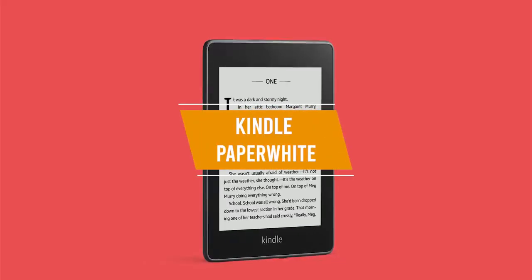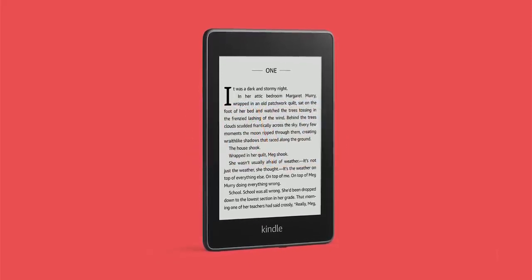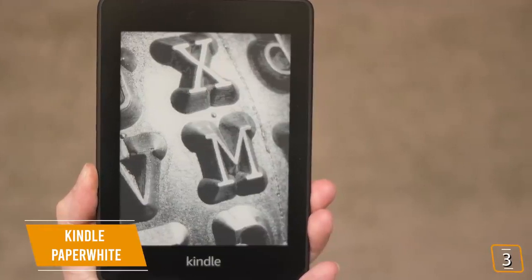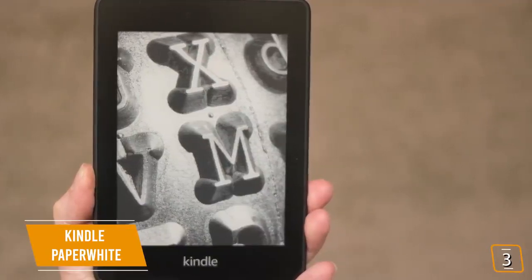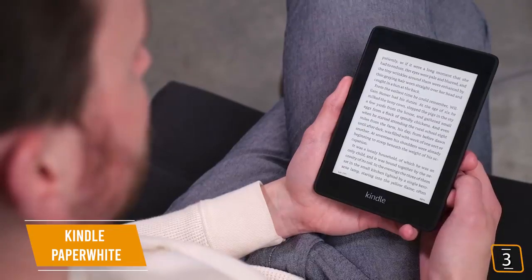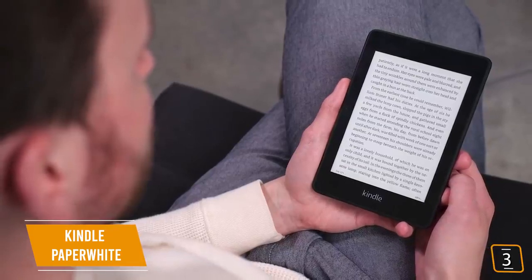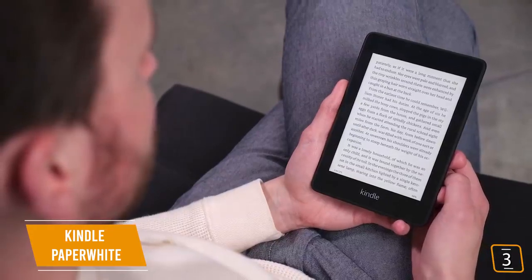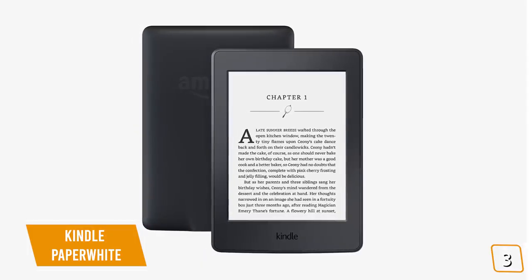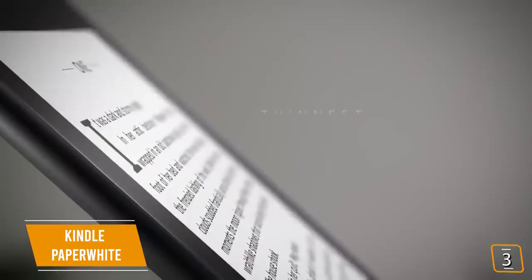The third product on our list is the Kindle Paperwhite. This is our best value-for-the-dollar ebook reader. The Kindle Paperwhite delivers more for your money than any other ebook reader on the market today. Currently priced at $90, the Kindle Paperwhite — positioned between the all-new Kindle and the premium Kindle Oasis — offers the best of both worlds with a great build and excellent features while still being affordable, making it not only the most popular version of all Kindles, but also the most popular of all ebook readers currently on the market.